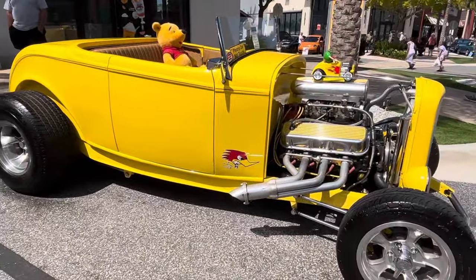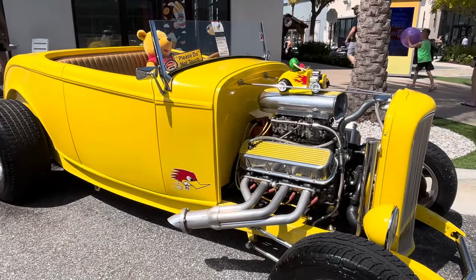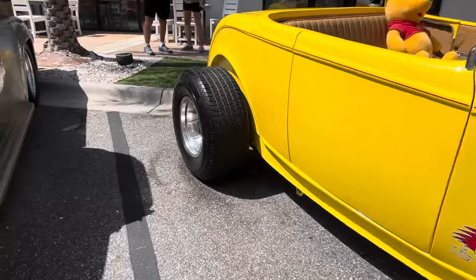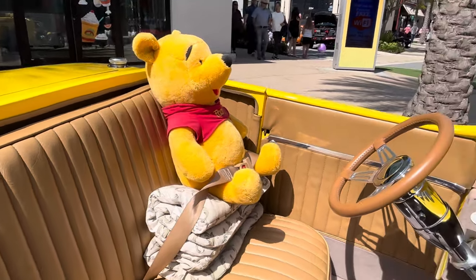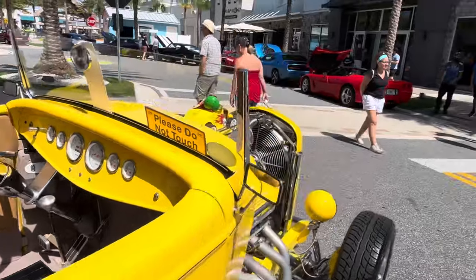It's a 1932 Roadster, open engine, but look — this thing is beasted out, man. Big tires, real big tires. This thing's jacked up and ready to go. And here's the interior — it is just a great-looking car.